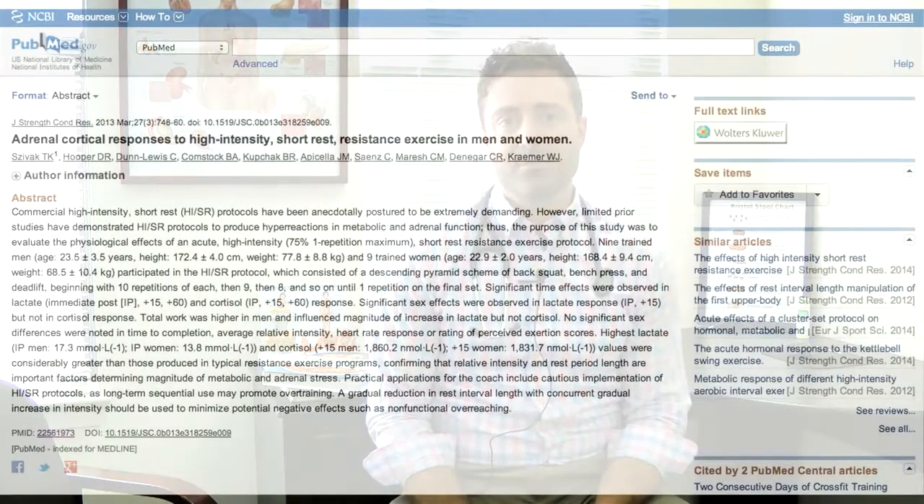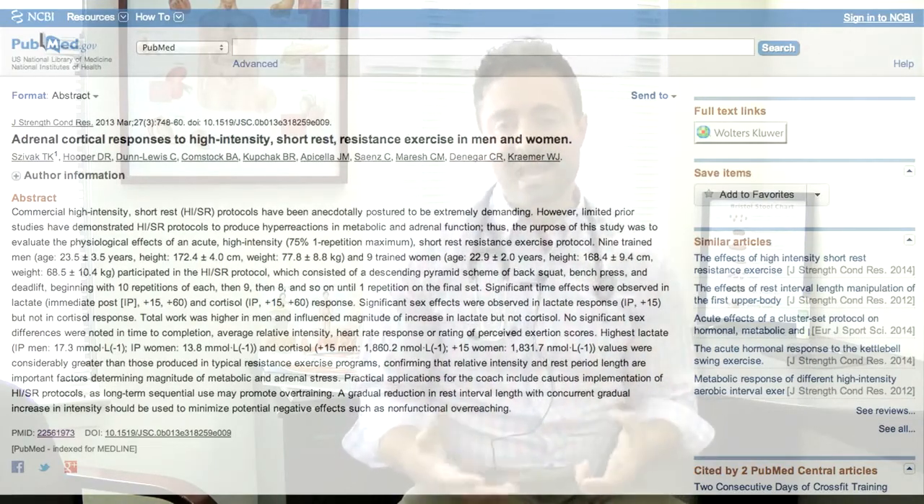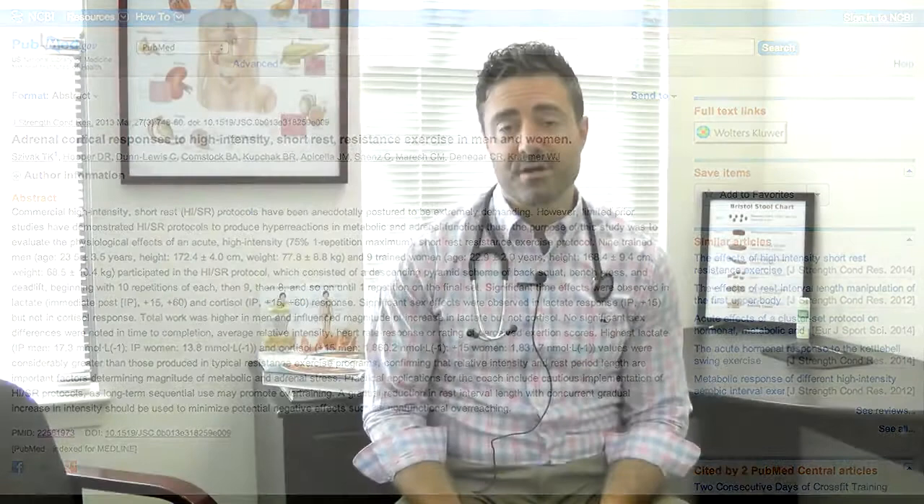What is the best type of exercise if you have adrenal fatigue? Hi, this is Dr. Ruscio, and recently a study and a group of researchers looked to see what different types of exercise had on cortisol response.